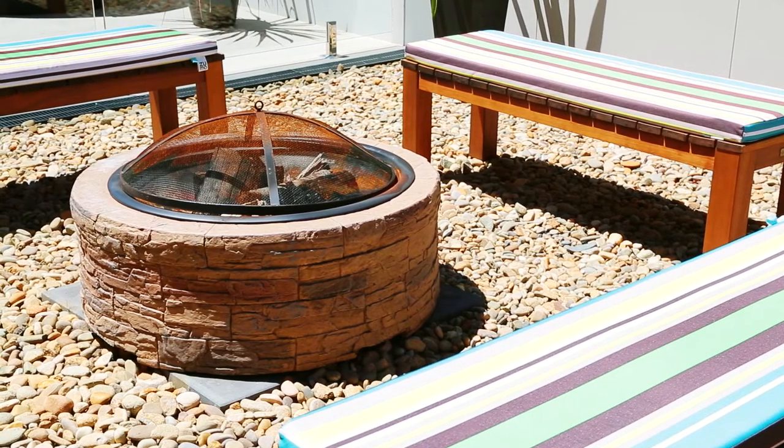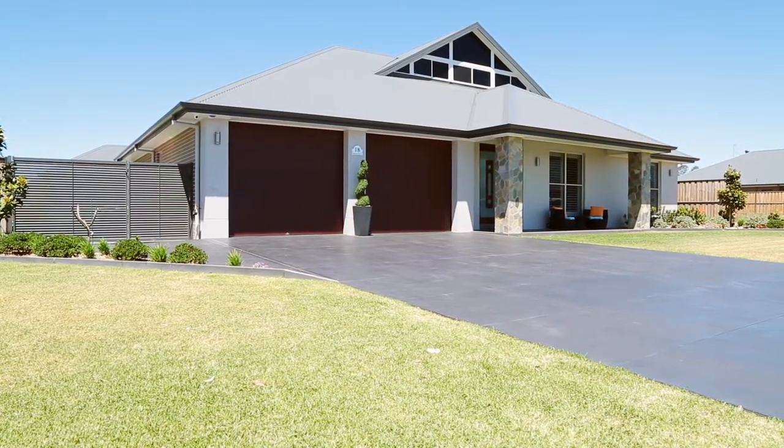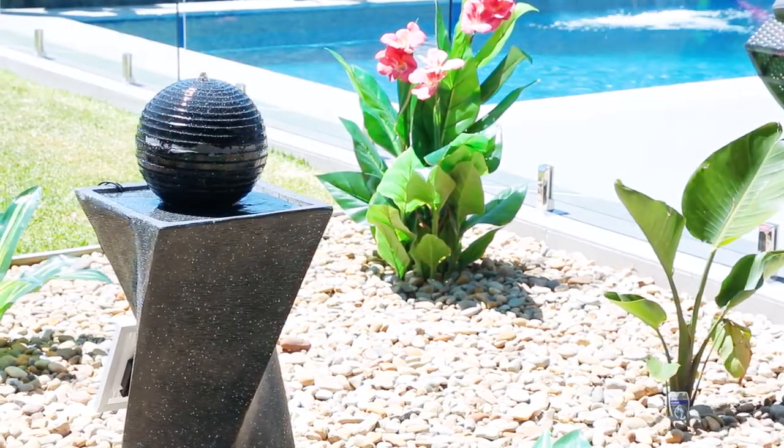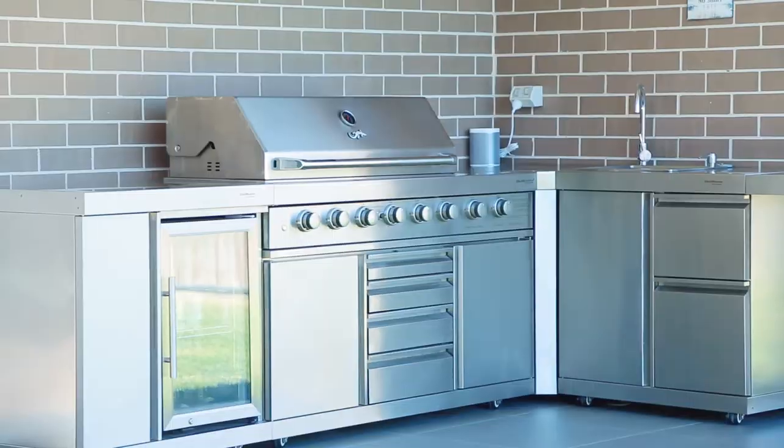You're going to love the summer months out here on this magnificent alfresco dining area while the kids splash around in the natural gas heated sparkling in-ground pool. But this alfresco is not just for the summer entertainer — with outdoor blinds and heating you will be the envy of your family and friends all year round.